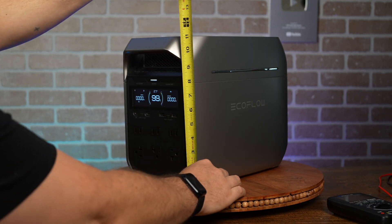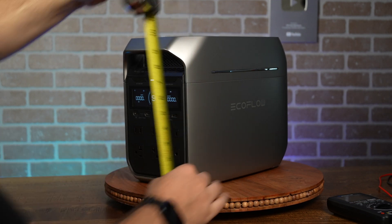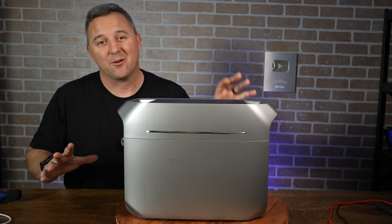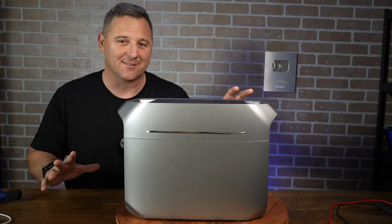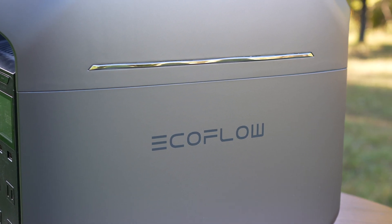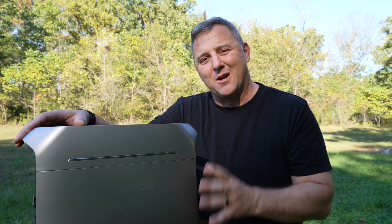The Delta 3 Plus is a compact and portable power station measuring in at 11.2 inches tall, 8 inches wide, 15.7 inches at its deepest point, and weighing in at only 27.6 pounds. It's honestly just too nice outside to continue filming in my studio, and this brings me to my first gripe about the EcoFlow Delta 3 Plus.